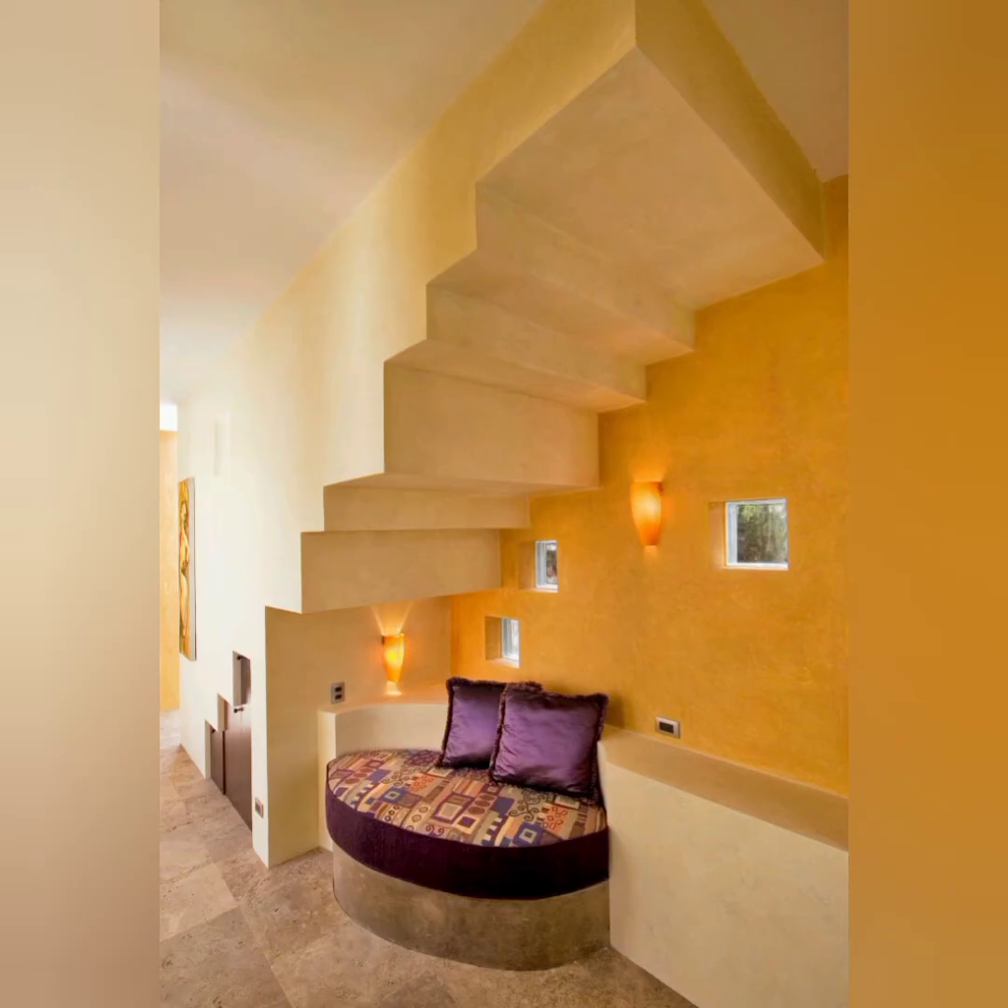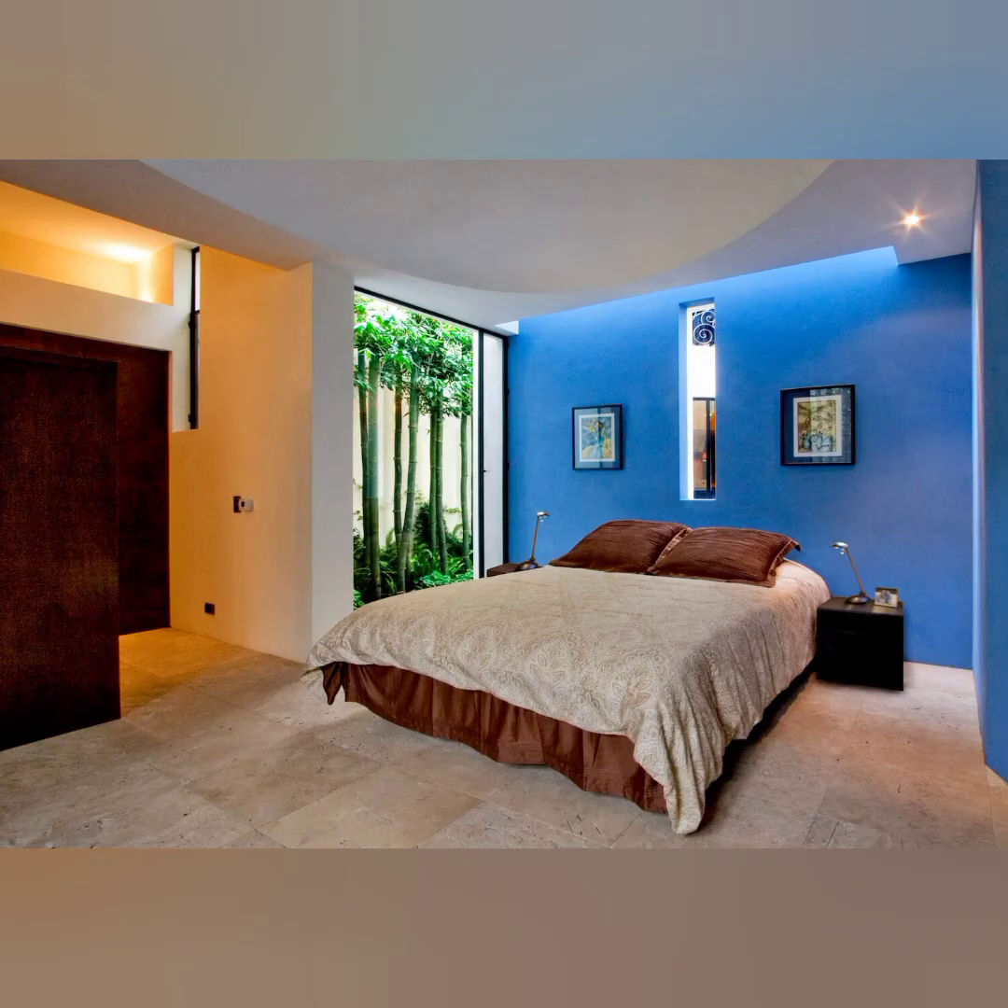Two guest suites at the second floor each have a private outdoor terrace and are reached via a curving bridge that soars through the double-high living room, lined with sparkling curved glass railings.